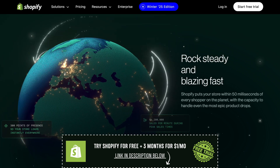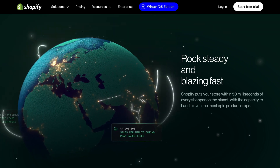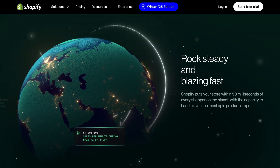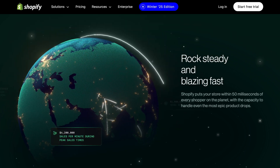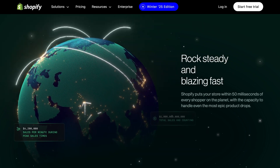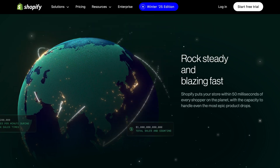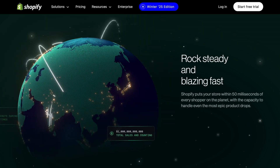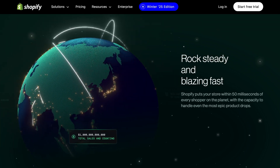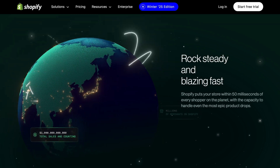Now let's talk about whether the trial is actually worth it. This isn't just a Shopify free trial review — it's a real breakdown of what you can expect. The best part is that Shopify gives you access to all the core features you need to build the store. It's not like some trials where they limit what you can do until you pay. You can set up your store completely, see how the checkout works, and even try out different apps to customize things. However, since it's a trial, your store won't be fully live for customers to buy from unless you pick a paid plan. But that's okay, because the whole point of the Shopify free trial is to make sure it's the right fit for you.